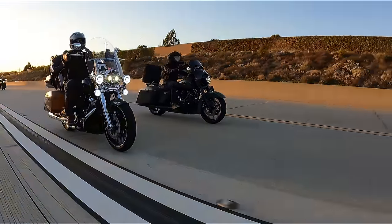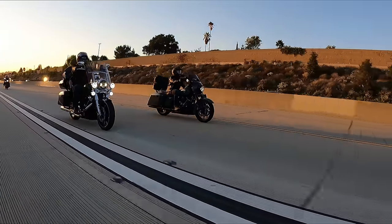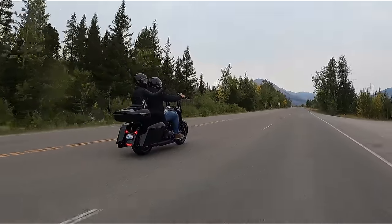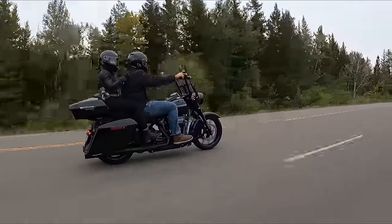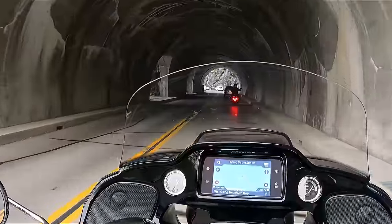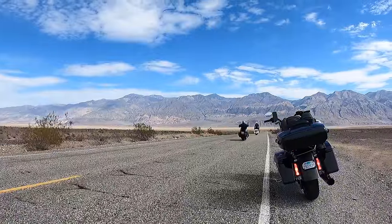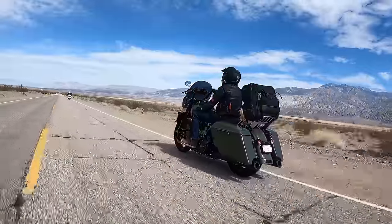Hey, what's up guys, Matt here coming to you from Laidlaw's Harley-Davidson. In today's video I wanted to cover a topic I get asked a lot of questions about. A lot of people want to ask about comfort, and everybody wants to go directly to suspension right away — and that's obviously a huge factor — but there are so many other factors that contribute to your overall comfort, especially on a long road trip. I'm going to go over my top 10 accessories to give you the most comfortable two-wheel long-distance machine possible.